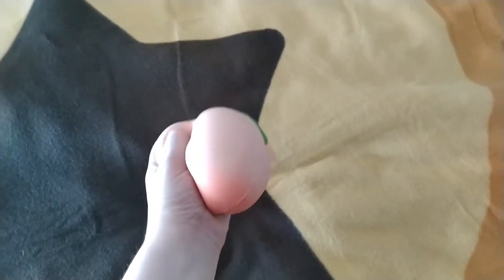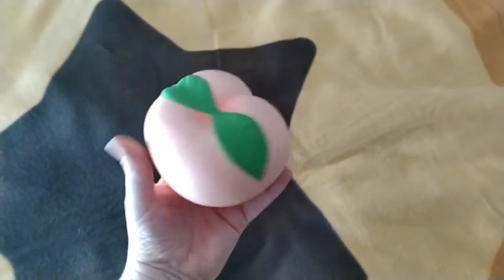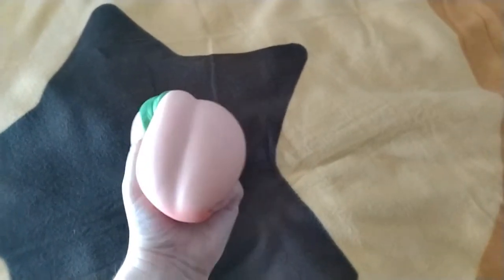Your peach squishy itself is also quite big — I need two hands to do it properly. It's a bit more like a squishy in the way it has a stressful texture but pops back out. Very cute.